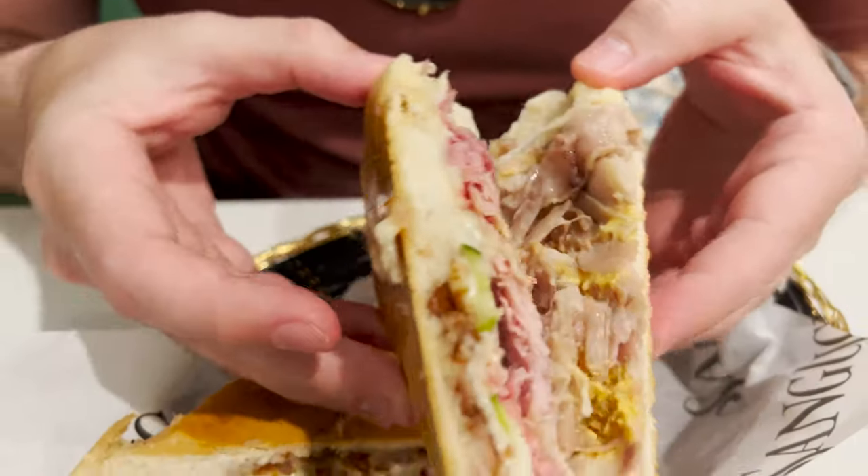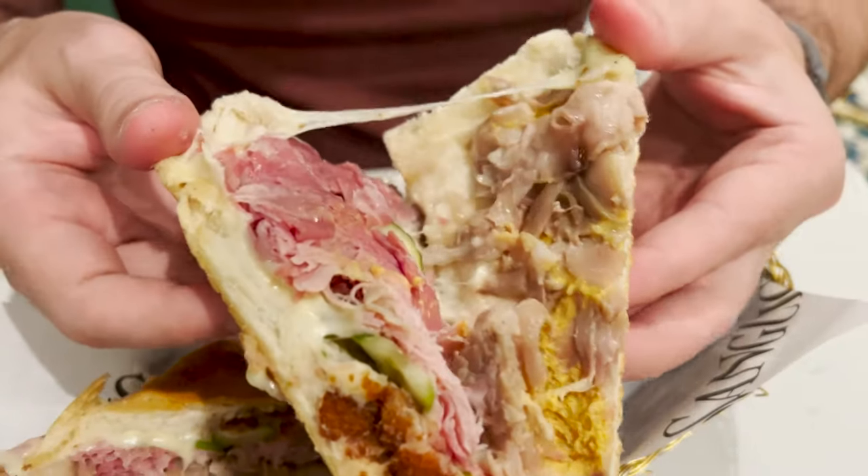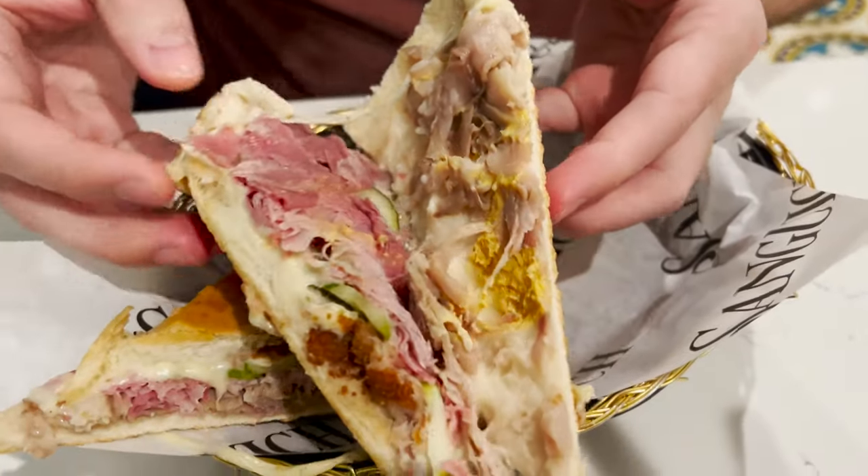The Cuban with croquetas on it — you can see the croquetas right in there. You've got the pork, the ham, the mustard, cheese, and the pickles, all on crusty Cuban bread. This is hot but I can't wait. One of the things I love about Cuban sandwiches is the point — it's kind of like eating a slice of pizza. You just get all those flavors on that point. This sandwich is worth a trip to Miami.